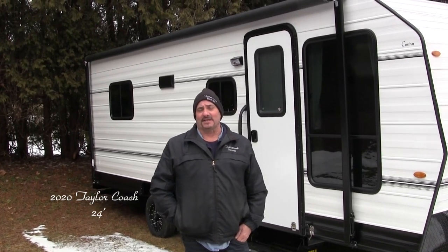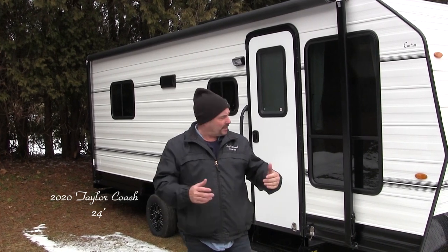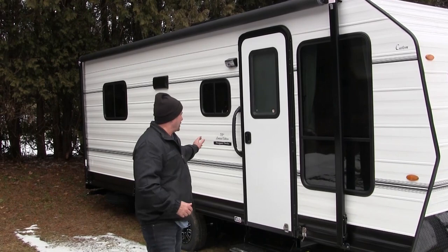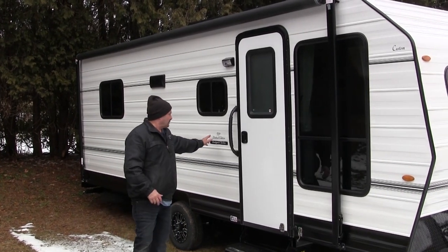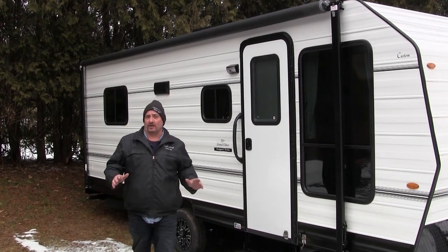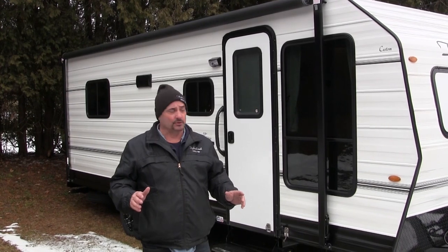Hey, welcome back. It's Brad Taylor at Taylor Coach in Ontario, Canada. We wanted to bring this video to you. This is the start of our 53rd year, and so it's this 53rd limited edition, which means we've been manufacturing recreational vehicles in Ontario, Canada, here in Millgrove for 53 years.